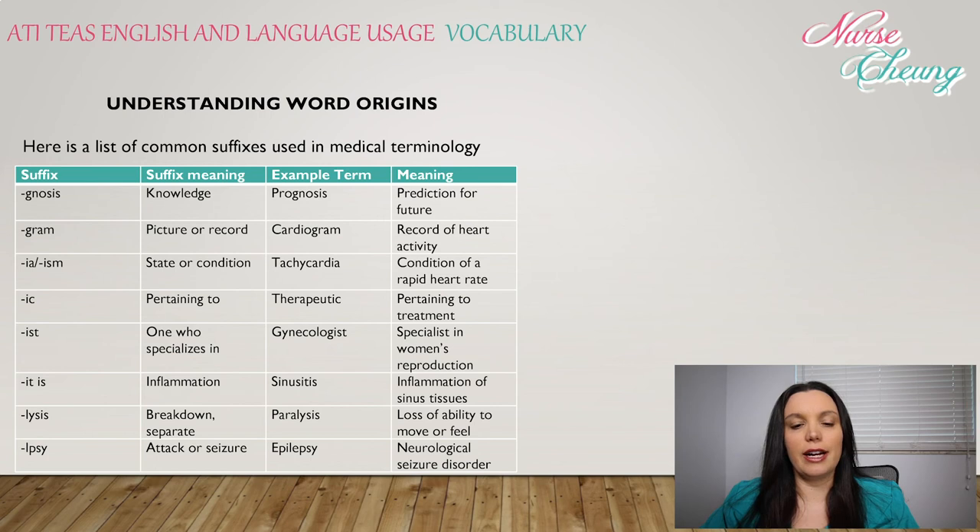-ia or -ism: state or condition, such as tachycardia, a condition of a rapid heart rate. -ic: pertaining to, such as therapeutic, pertaining to treatment. -ist: one who specializes in — gynecologist, specialist in women's reproduction. -itis: inflammation, such as sinusitis, which is the inflammation of sinus tissues.